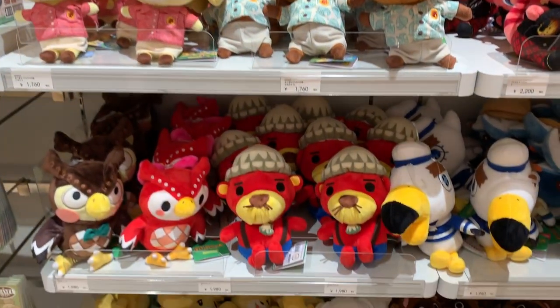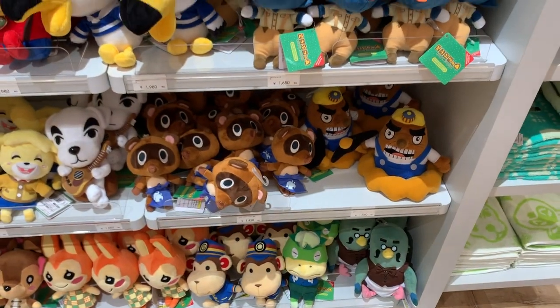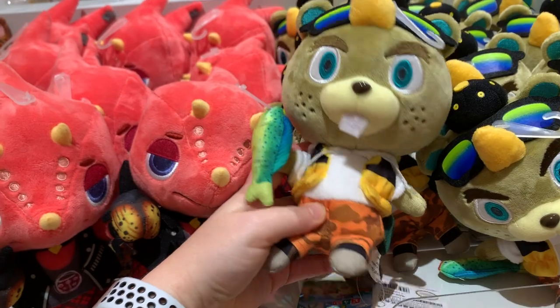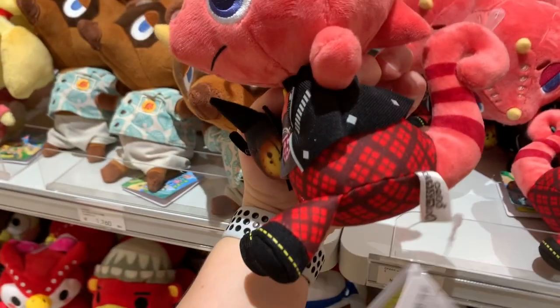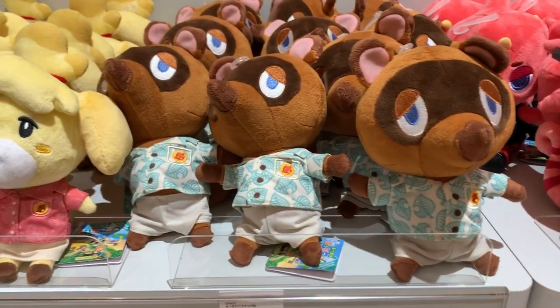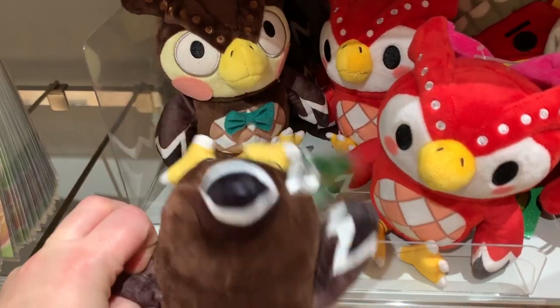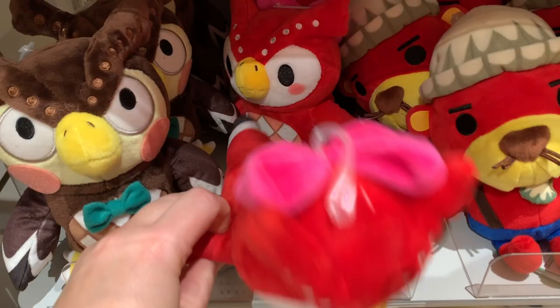And then here we are — the pièce de résistance, possibly, of plushies. I think I say that about all plushies, but this is super cute. So you can see we've got CJ — he's even holding a Mahi Mahi, and Flick with a Hercules beetle. There's Tom Nook, and of course Isabelle. Blathers. And Celeste — come on, you are like so cute, Celeste.